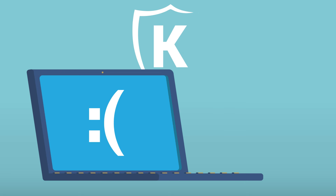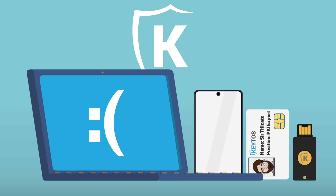That being said, if your laptop ends up breaking, you'll need another device — like a phone, smart card, or hardware security key — to create the identity for the new machine.